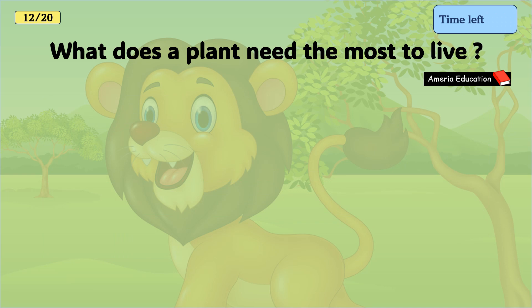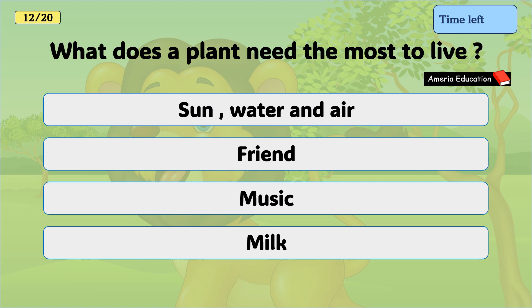What does a plant need the most to live? Sun, water and air; or friend, music, milk. And the correct answer is sun, water and air.